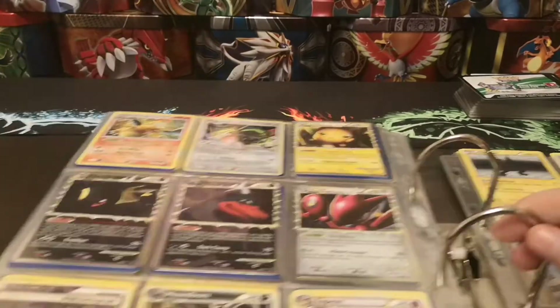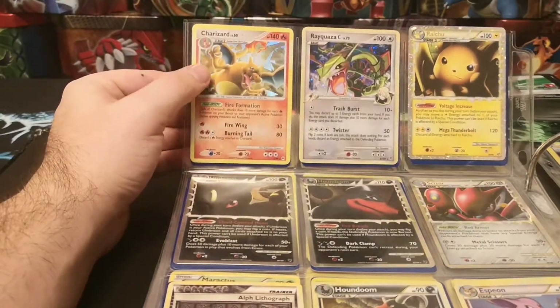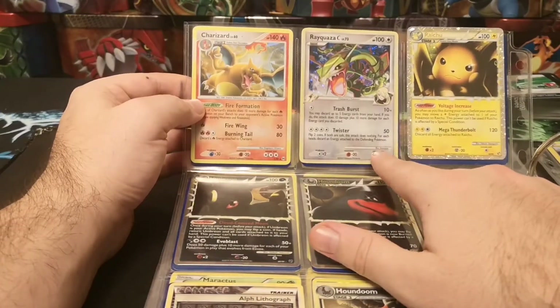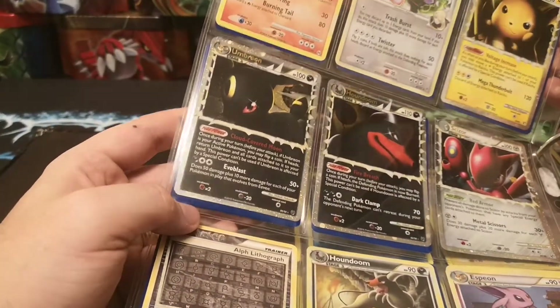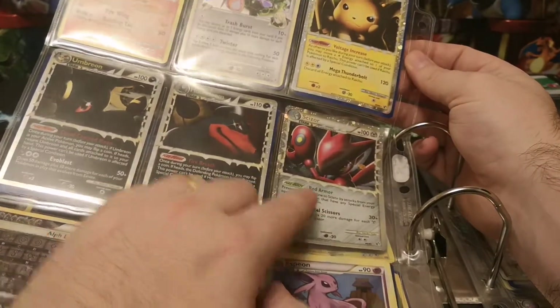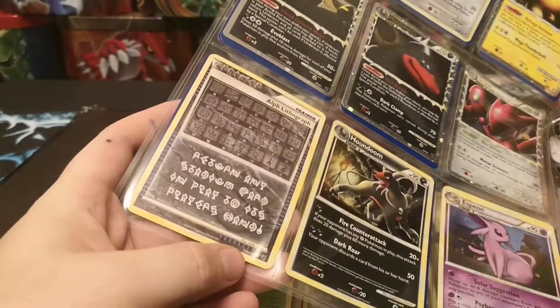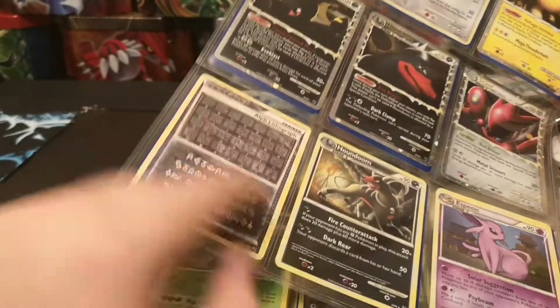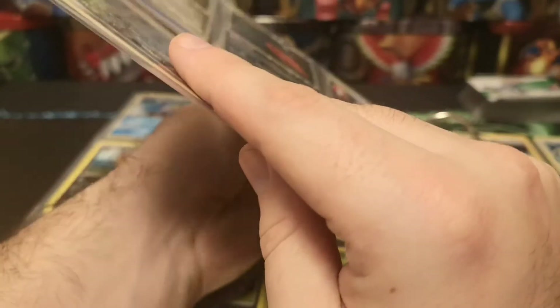We've got some Prime cards along with the Charizard here. We've got a Charizard number one Shattered Foil from Majestic Dawn. We've got a Rayquaza, not bad. We've got a nice Prime Raichu there, a Prime Umbreon, and these are all genuine and all in absolutely mint condition. A nice Prime Houndoom, Scizor. We've got the Secret Rare Alpha Lickitung - I think that was a Secret Rare. Hollow Houndoom, hollow Espeon, which actually is a duplicate. So we've got two of those - nice.